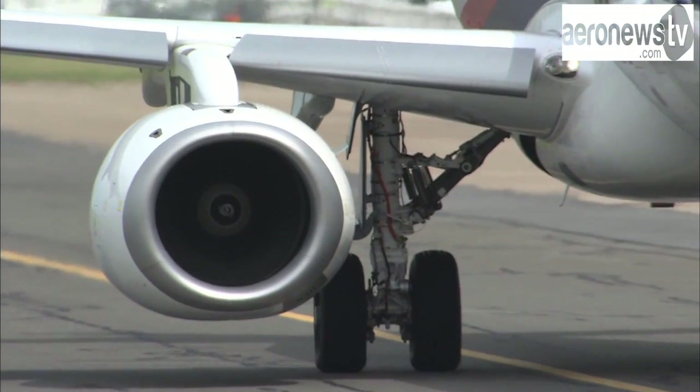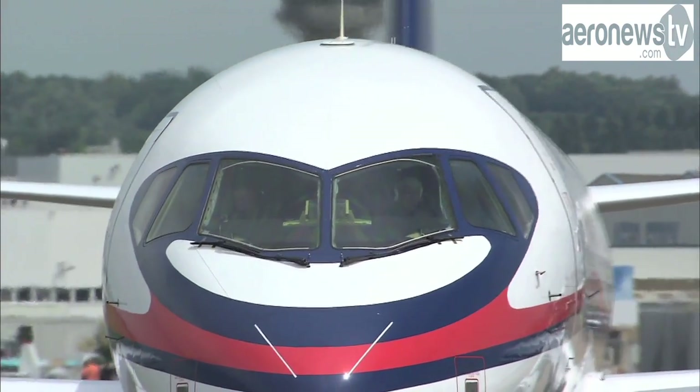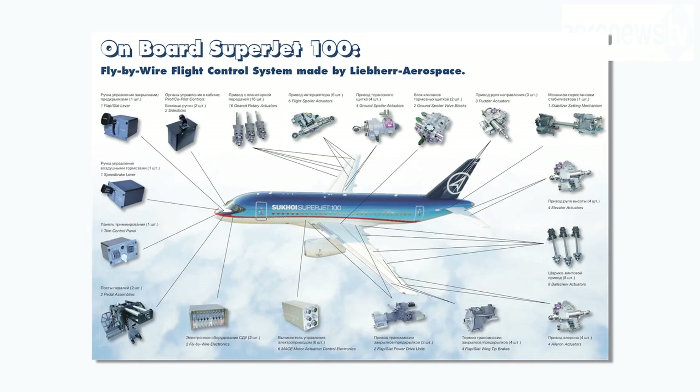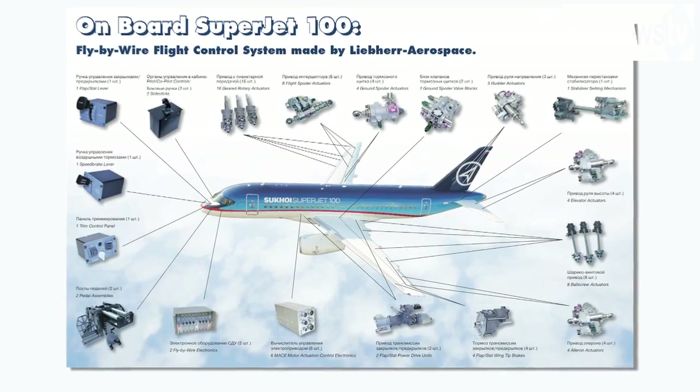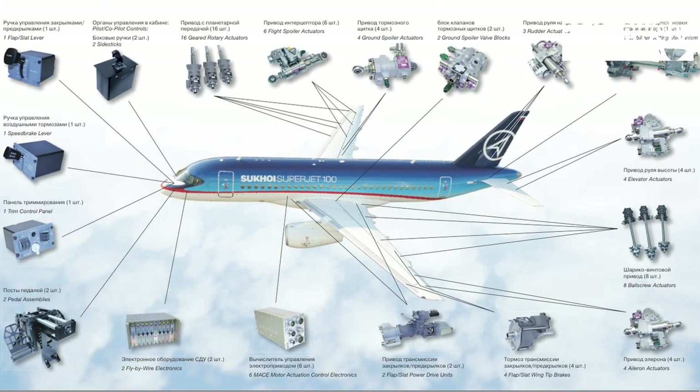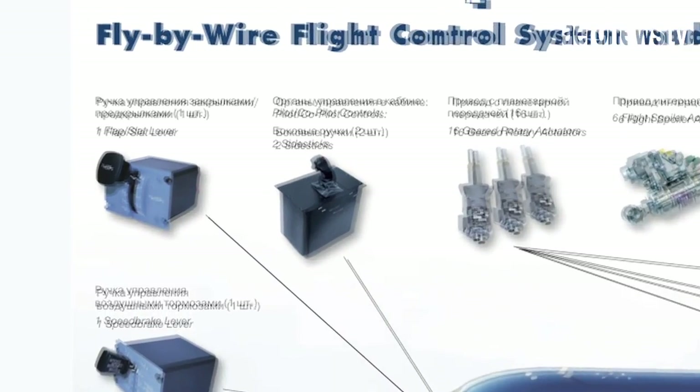On board the Superjet 100, Liber Aerospace supplies the entire flight control systems, from the various controls in the cockpit to the rudder of the plane. More clearly, the aerospace equipment manufacturer designed joysticks, or more properly called side-stick controllers, and in-flight computers.